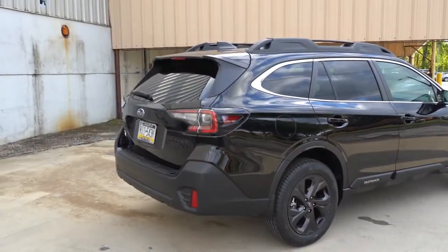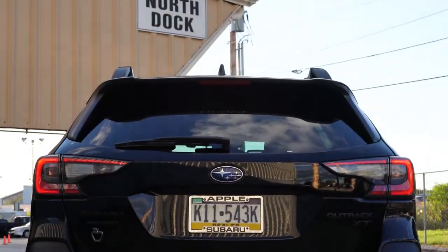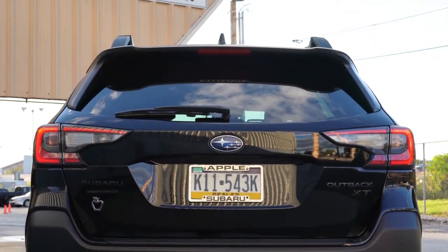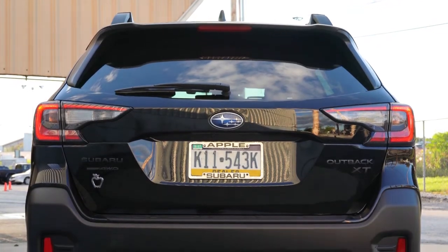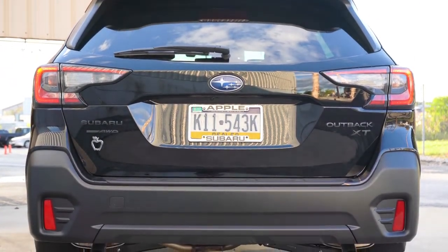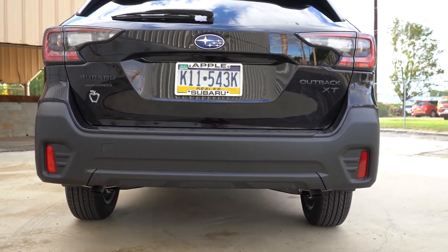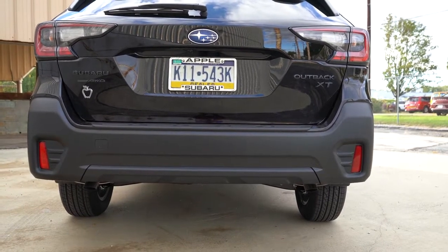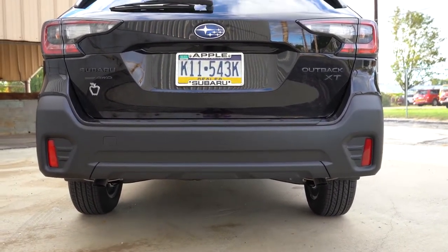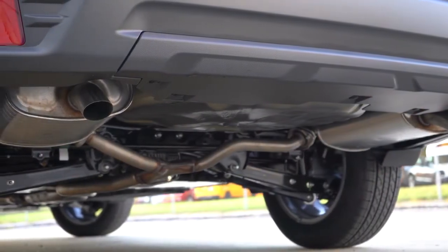Around back, there's a matte black shark fin antenna up top, a rear spoiler with an integrated brake light standard, a rear window wiper just below, and XT badging on the XT trim levels. When it comes to the exhaust, it's a hidden setup on every trim level — the XT here has dual exhaust outlets but they're tucked underneath. And as always, here's that exhaust clip.